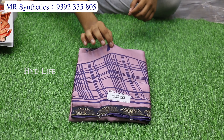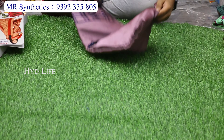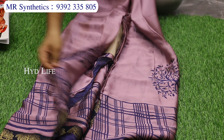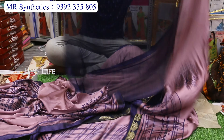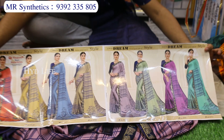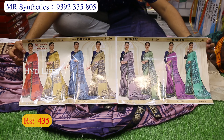This is 100% pure PC chiffon material with a fancy Kota Zari border and front print design. There is a fancy tree print, and a tough jacquard blouse piece. This is a combination of 8 colors — top English colors combination, 8 pieces. Costing is only 435 rupees.